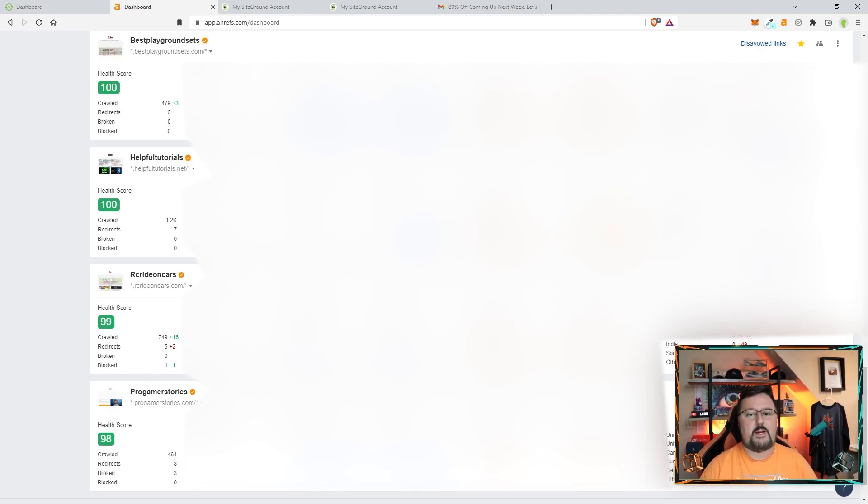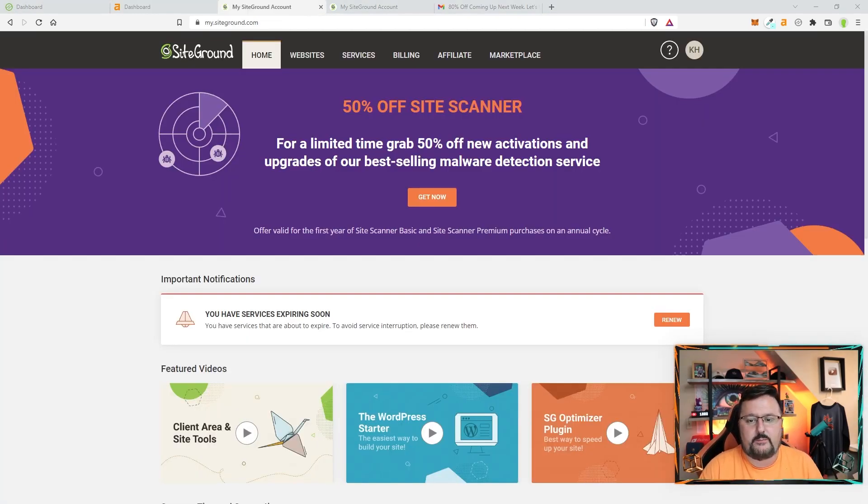So who is my host? My host is SiteGround, and SiteGround, like I said, does have a great deal going on right now. Let me show you the information and I'll go a little further into things.